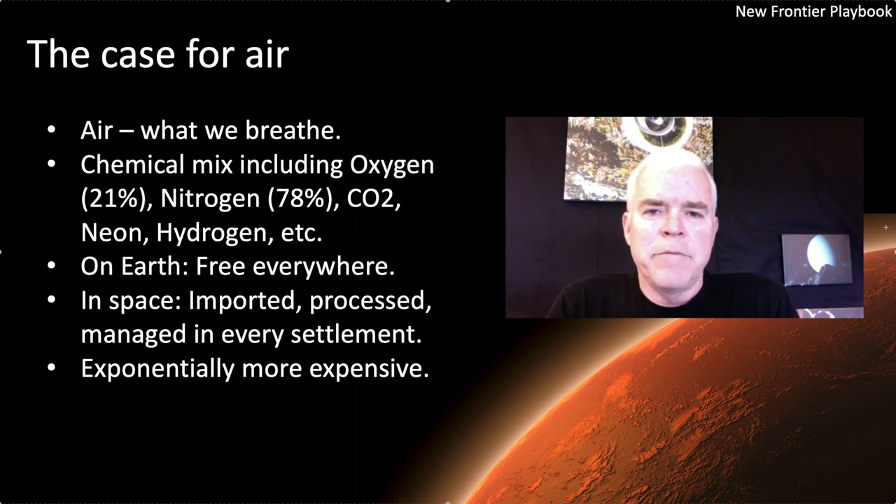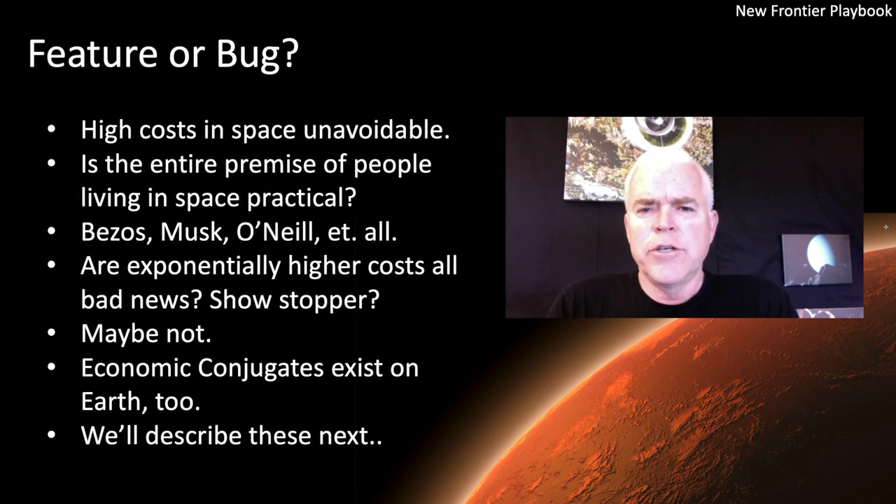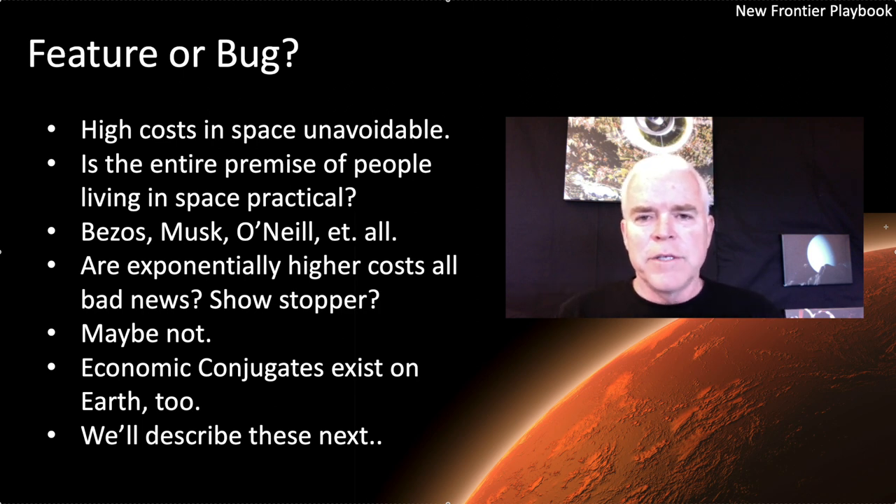Going from free to something you have to manage, process, collect, and distribute means that the air we breathe is going to be 10 to 100 times more expensive. That cost has to be factored into a market economy for everything else — that's why the cost of a market economy in space is going to be exponentially higher than on Earth. So the question we have to ask is: is this a feature or a bug? Is it a showstopper? Does this mean we can't go into space at large scale?